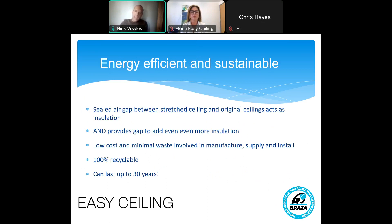What stretched ceilings do is they create a sealed air gap between the new ceiling and the original ceiling, and that in itself acts as insulation. But because it creates a gap, you can also add additional insulation in that gap to double the insulation properties of the room. In addition, because they are very light, very thin, and very easy to produce and install, they're very low cost in terms of the whole process of manufacturing and supplying them. There's minimal waste involved. Factor in also that they're 100% recyclable. And lastly, they can last up to 30 years — we know this because some of the ceilings we've replaced are older than 30 years, using older materials, so who knows how long today's stretched ceilings can last.